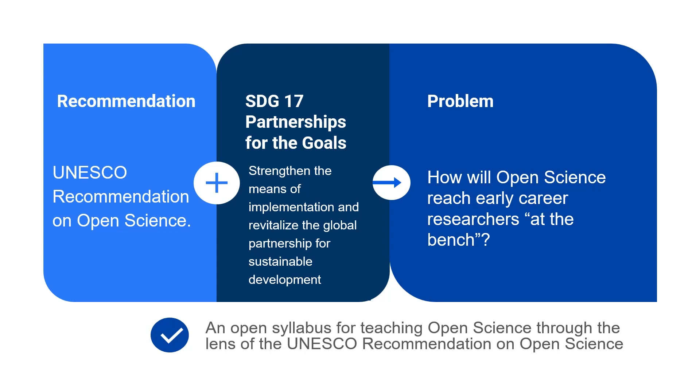I was already working on that — an open syllabus for teaching open science through the lens of this forthcoming UNESCO recommendation. Unlike some other curricula being developed, this is about a teaching and learning situation, not a training situation. This is about encouraging students to think critically and understand the foundational ideas of open science, grounded in the idea of science as a human right.